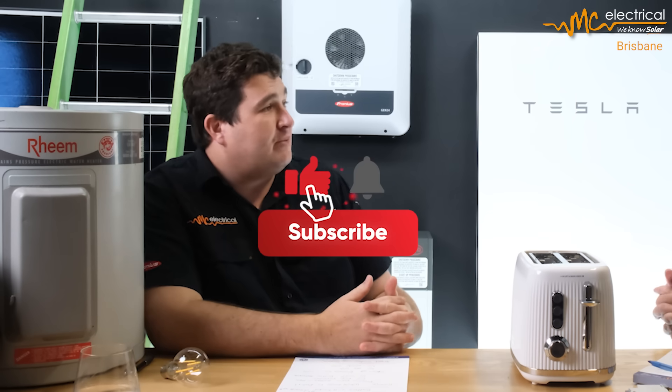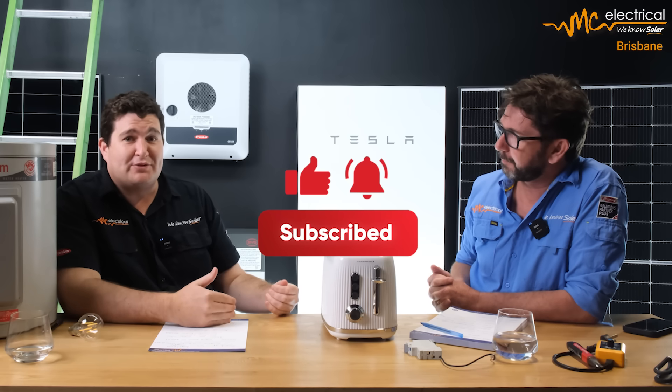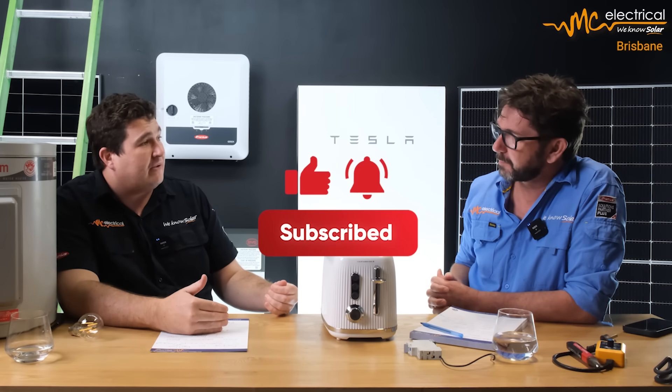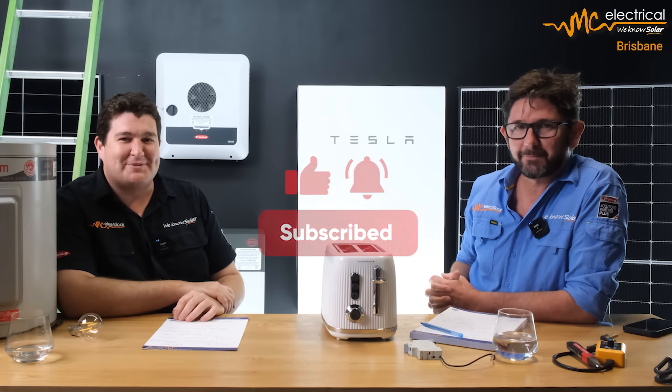That wraps it up for everything you should know before putting in a battery. In the next video, we're going to talk about what to do once you've got the battery, how to simulate a blackout, and how to find out the limits of your battery system.